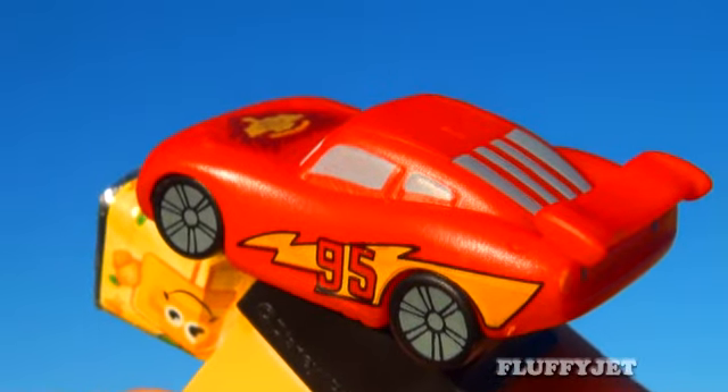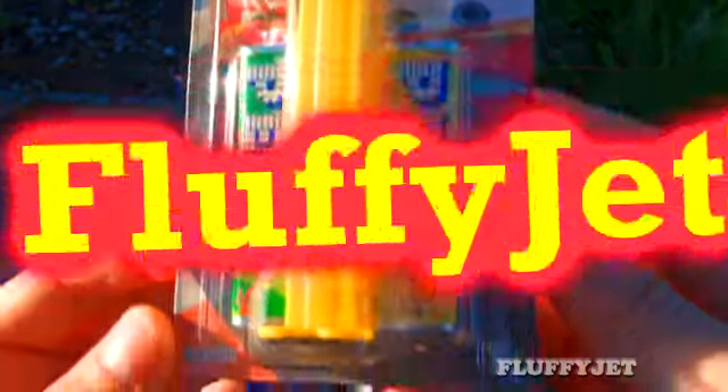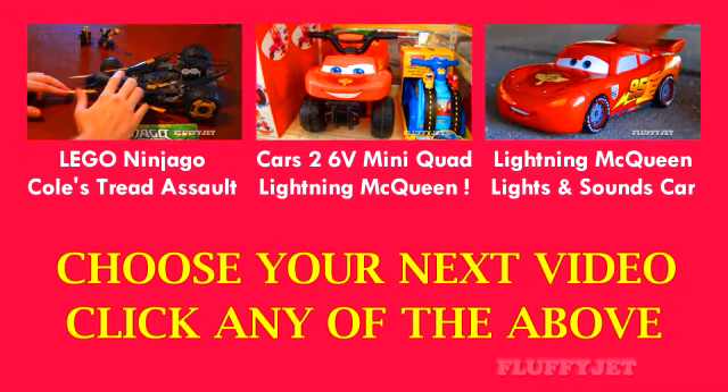Nice, very nice — you guys are missing out. Lemon, delicious. Thanks for watching. Everyone gets hungry, even Lightning McQueen. And for more videos please click any of the above.